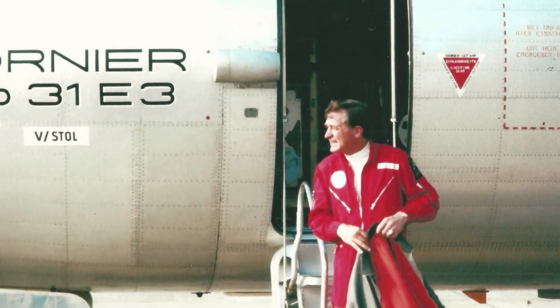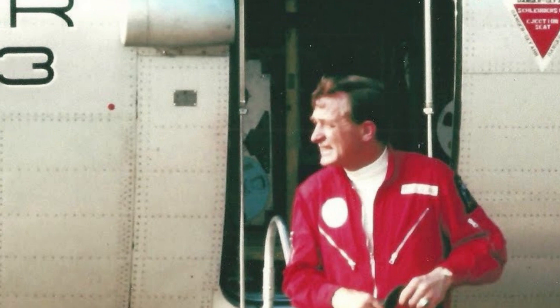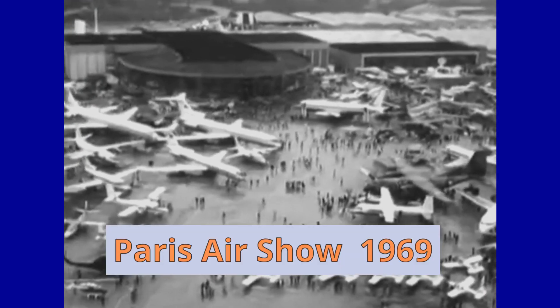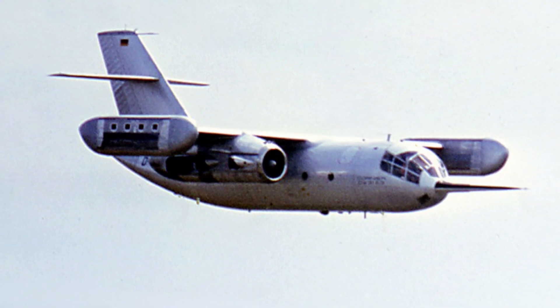During the flight tests, test pilot Drury W. Wood performed several exploratory maneuvers with the DO-31, such as backward flight, demonstrating the aircraft's excellent flying ability. Dornier also had ambitions to sell the aircraft for civil use, presenting it at the Paris Airshow in 1969. This public interest led to negotiations with Douglas Aircraft and LTV for a collaboration that would later go unfinished.